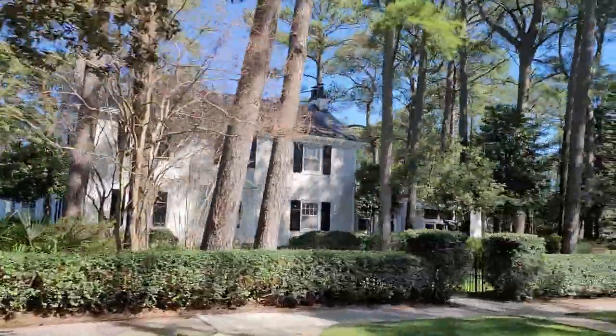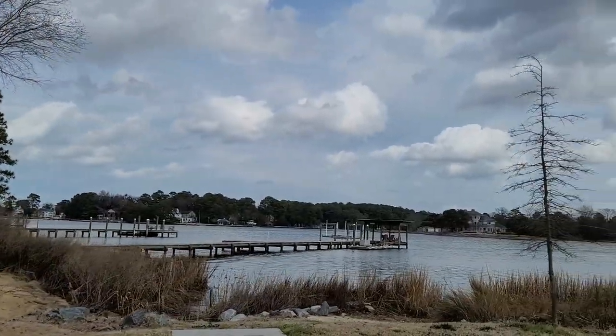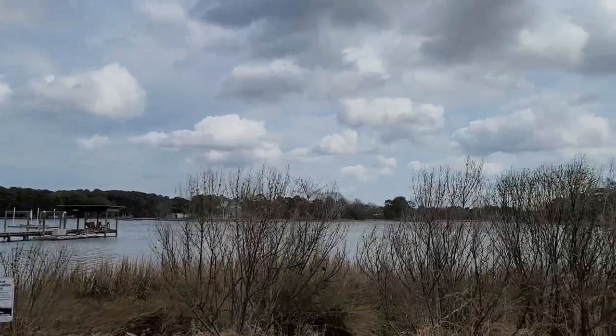In today's video, we're going to talk about my hidden gem neighborhoods in Norfolk, Virginia. These five neighborhoods are ones that people never really talk about — places where you might not even know exist in Norfolk. Some of the more hidden, but also some of the best, I think, for the price that you can find anywhere in Norfolk, Virginia. And we're going to talk about all the price ranges.